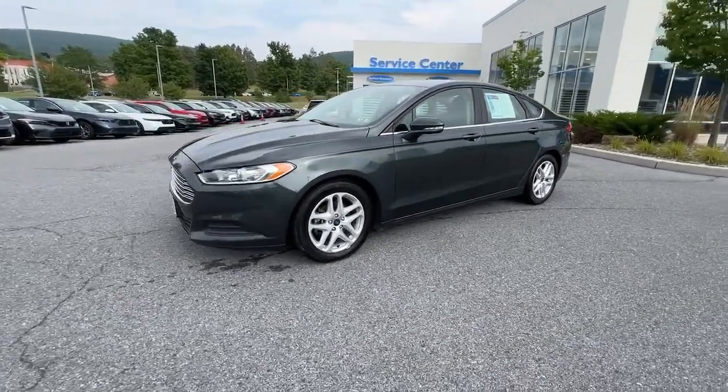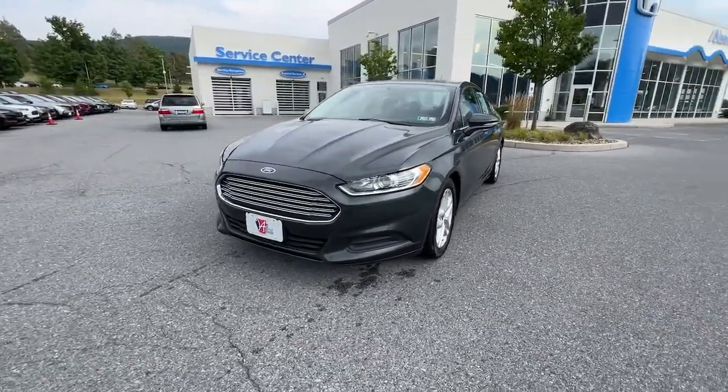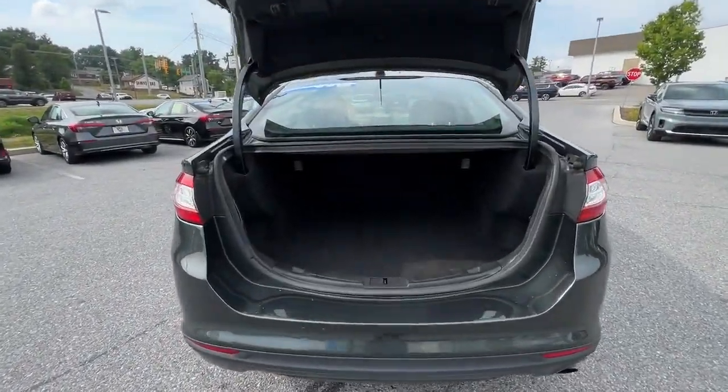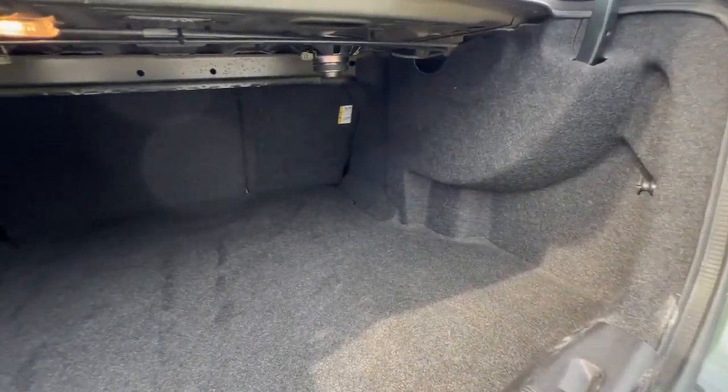It infuses every drive with style and confidence. These are just some of the great options this vehicle comes with: keyless entry, power passenger seat, heated mirrors, backup camera, satellite radio.